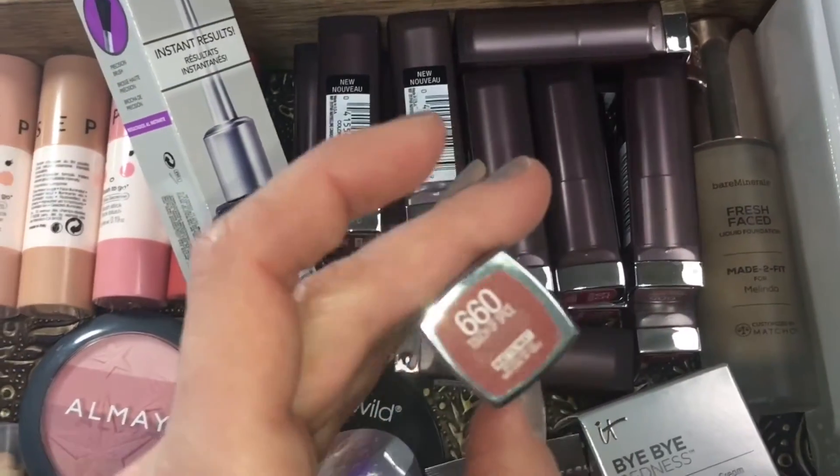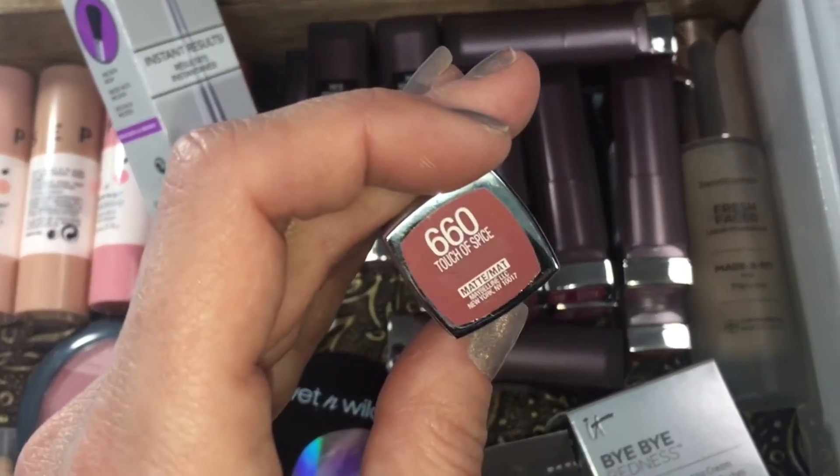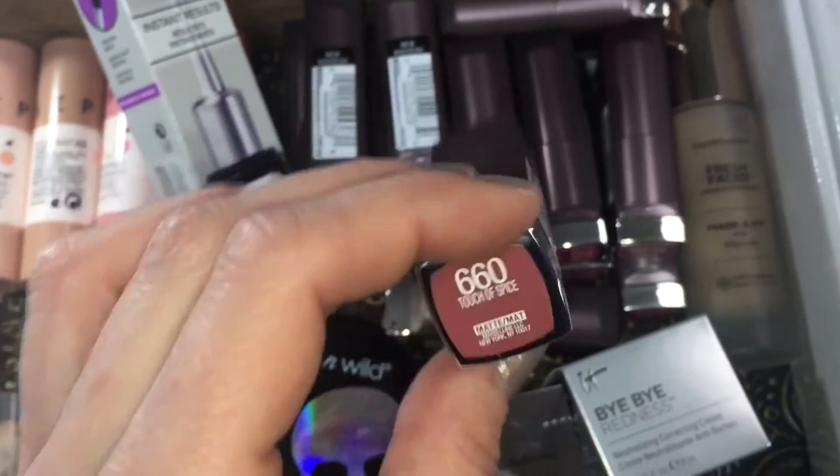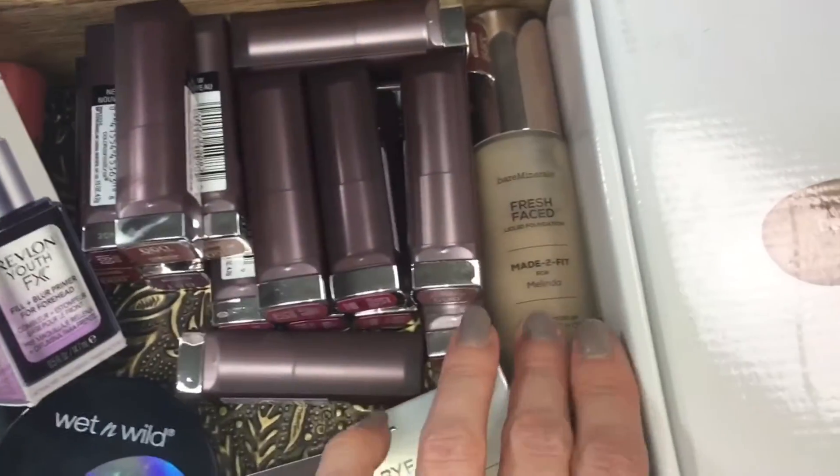I have an entire lip swatch video of these beautiful Color Sensational lipsticks from Maybelline, so definitely head over and check them out. I definitely have some favorites and some ones that I could pass on.